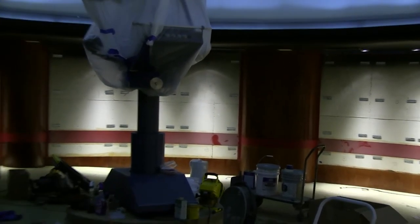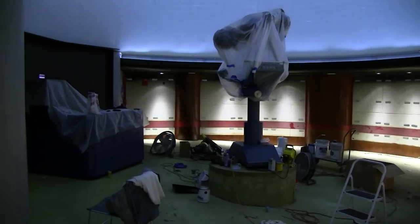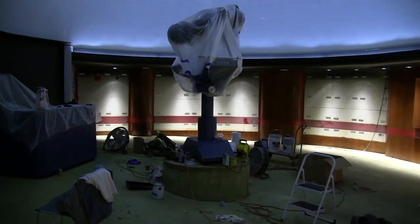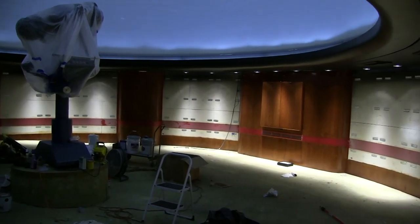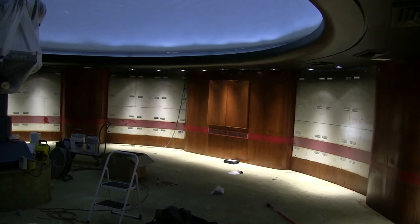You can see the star projector right now is completely covered, and you can see the console as well. We're really excited for all the changes happening here in the planetarium. By the end of today we should have both of the offices painted in their brand new colors, and by next week we should have the beginnings of the carpet entering into the planetarium.